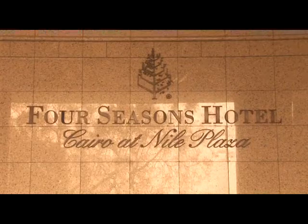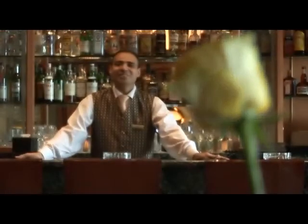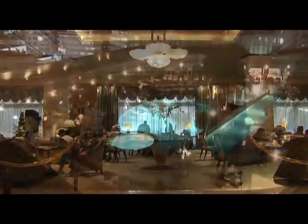Four Seasons at Nile Plaza is an exquisite hotel combining timeless, caring, personalised attention with the very best that luxury has to offer.